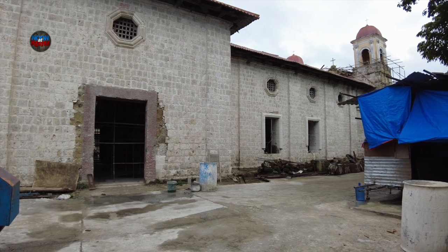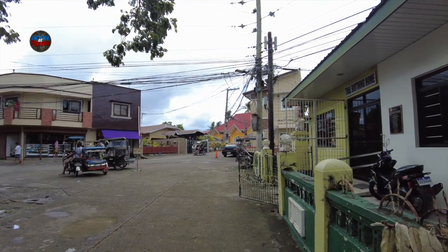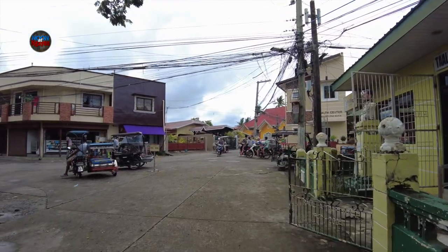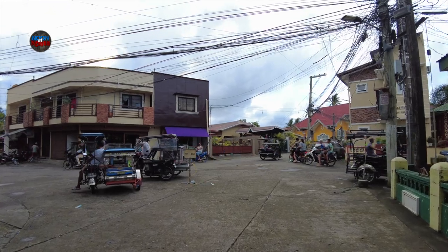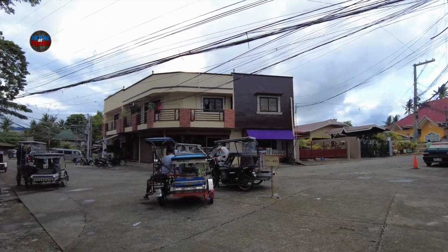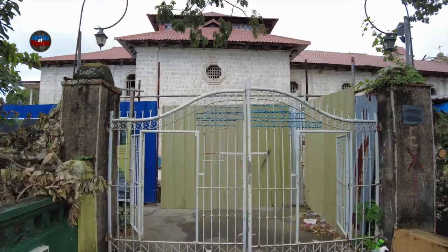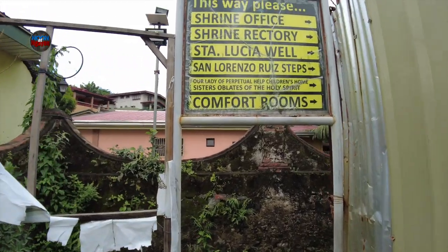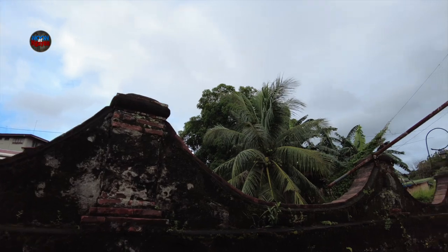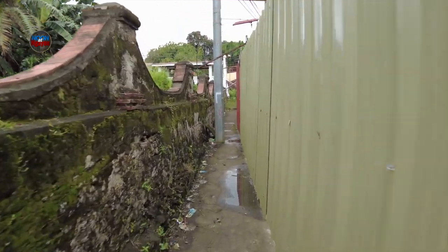We can't visit it today. It's a shame. There it is — the Santa Lucia Well. Closed. So we can't visit it today. What a pity.